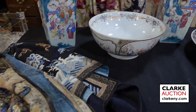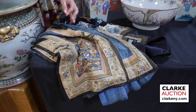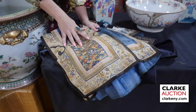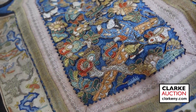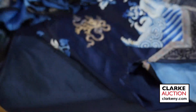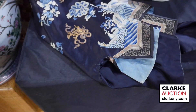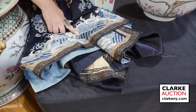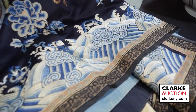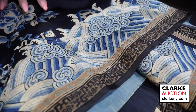Two Chinese embroideries — one robe and one skirt. If you take a look here, this is just really beautifully done with figures, flowers, and dragons. And then we have this blue embroidery on silk of flowers with ruyi waves. These are actually from an estate in Lordsville, Connecticut, and this is estimated at 400 to 600.